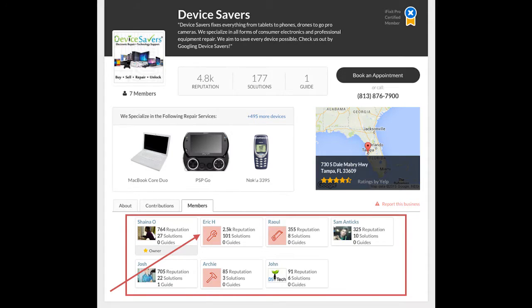Here we've got seven technicians. Eric has been contributing a lot — he's got two and a half thousand reputation points, and that adds up to 4,800 reputation for the entire company. So how does the reputation system work? As you're on iFixit interacting with folks, answering questions, taking pictures, posting repair guides — the more popular those are, the more people use them, the more points you get. We're able to translate those points into visibility for repair businesses.